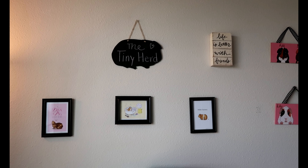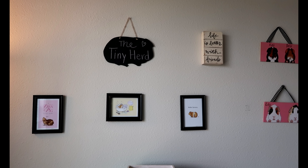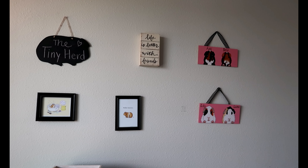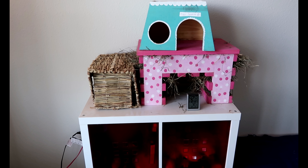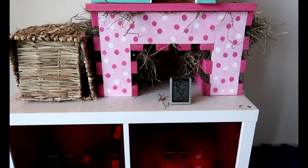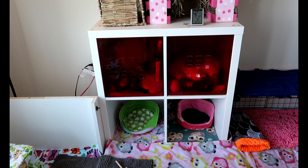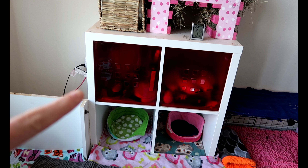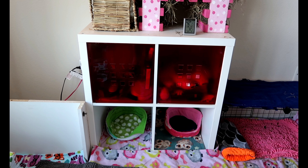I have this decor up here. Those three pictures at the bottom are from When Guinea Pigs Fly on Etsy. I forget where the guinea pig chalkboard came from, but I'll link it down below if I can find it. And then those two pictures come from Dandelions Gallery on Etsy. Then I have this shelf that just has hay tunnel and hideys on top. I have a thermometer that tells me the temperature and the humidity — right now it's a little bit too warm in here because the air purifier is off.